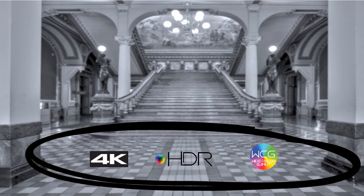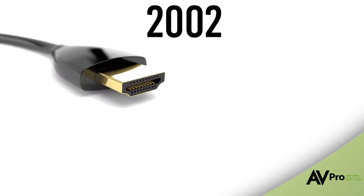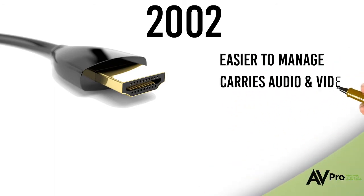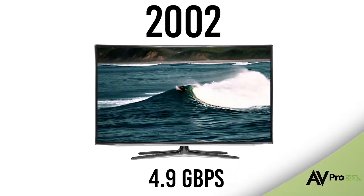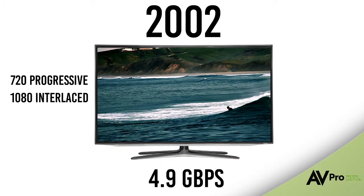Unfortunately, all of this comes at a cost: bandwidth. HDMI was introduced in 2002 as a replacement for DVI — a smaller, easier-to-manage connector with the ability to carry audio as well as video. With the addition of HDCP, the studios were on board and HDMI became the new standard for AV connectors in consumer electronics. The early versions of HDMI were low bandwidth — 4.9 gigabits per second was plenty for 720p and 1080i images.